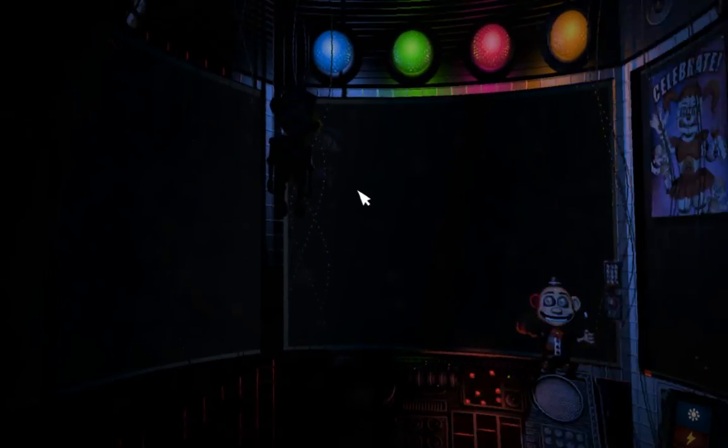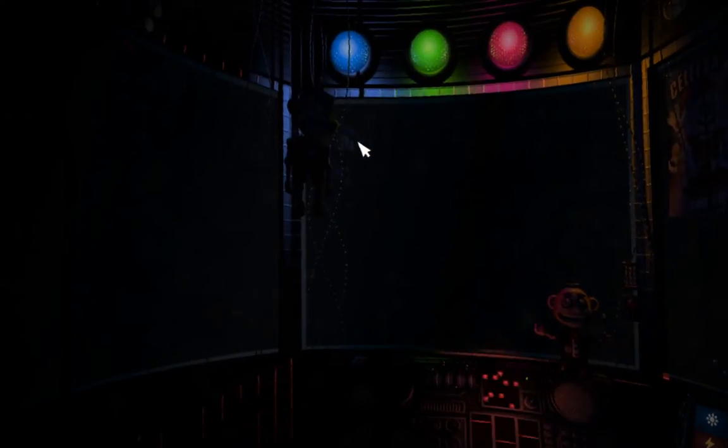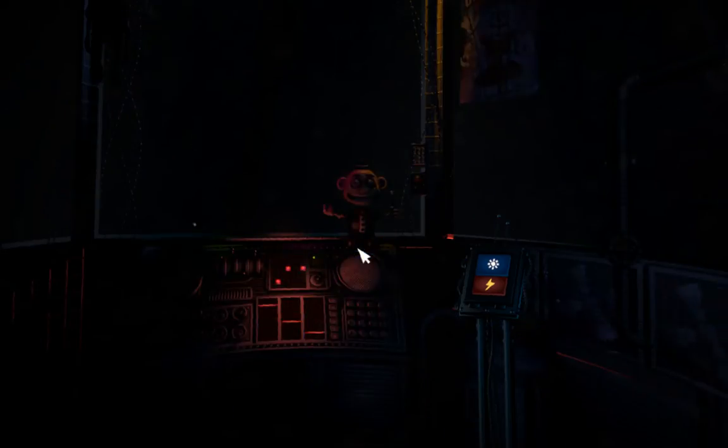That concludes your duties for your first night on the job. We don't want you to leave overwhelmed, otherwise you might not come back. Please leave using the vent behind you, and we'll see you again tomorrow.